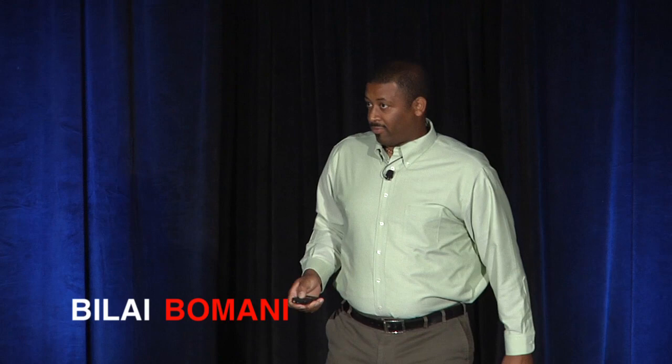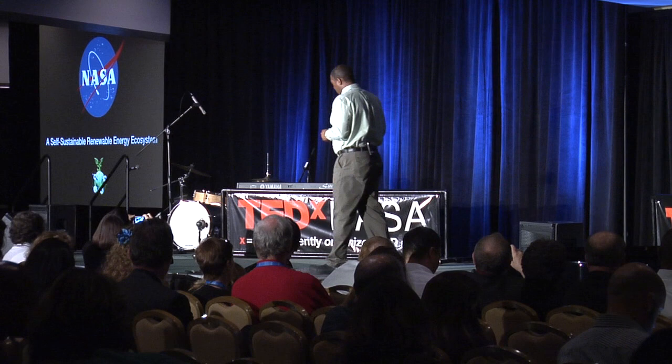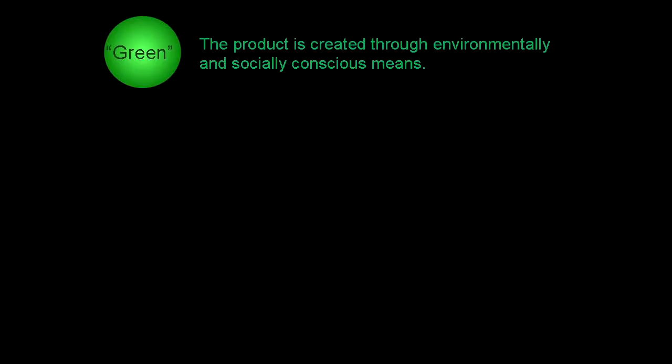Welcome, everyone. I'm going to explain an extreme green concept developed at NASA's Glenn Research Center in Cleveland, Ohio. But before that, we have to go over a definition of what green is, because a lot of us have a different definition. Green means the product is created through environmentally and socially conscious means. There are plenty of things being called green now — but what does it actually mean?